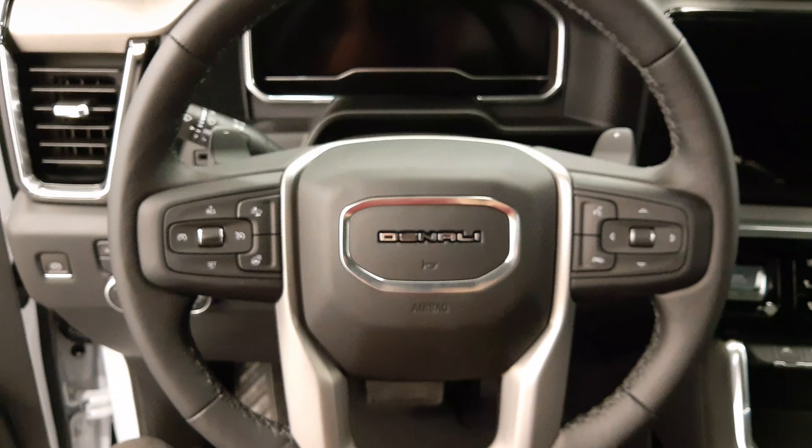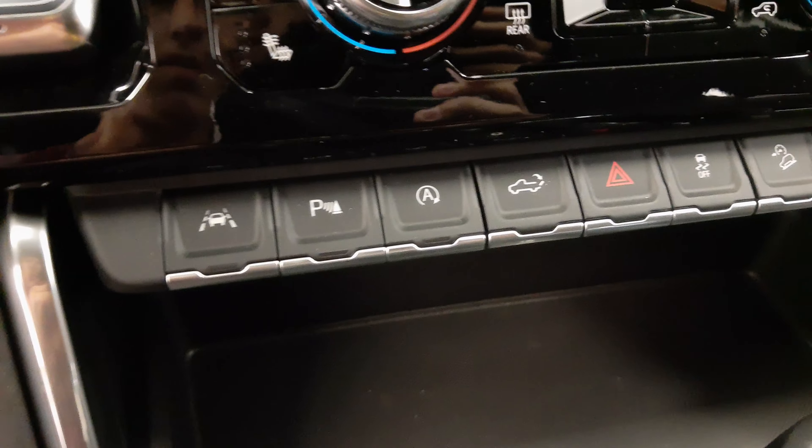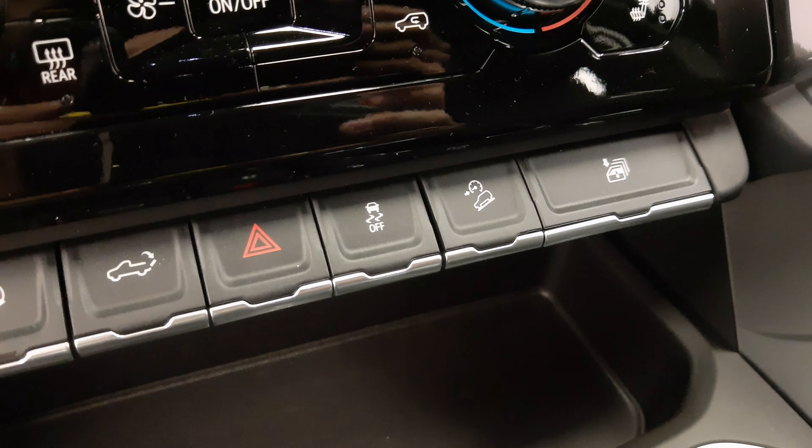It has a heated steering wheel, cruise control, and paddle shifters. Tons of options here include lane assist, parking assist, electronic tailgate, traction control, and your window options.